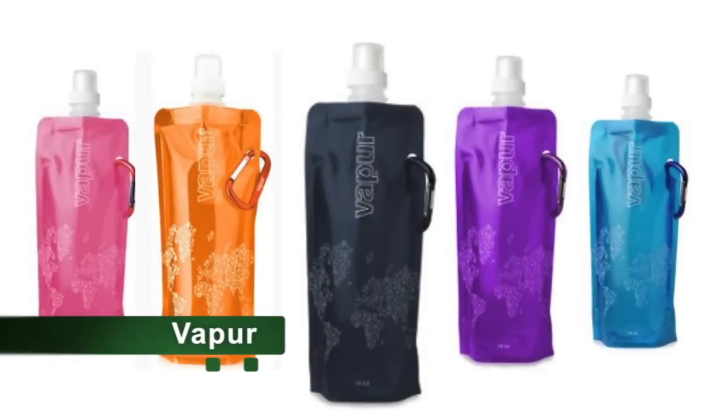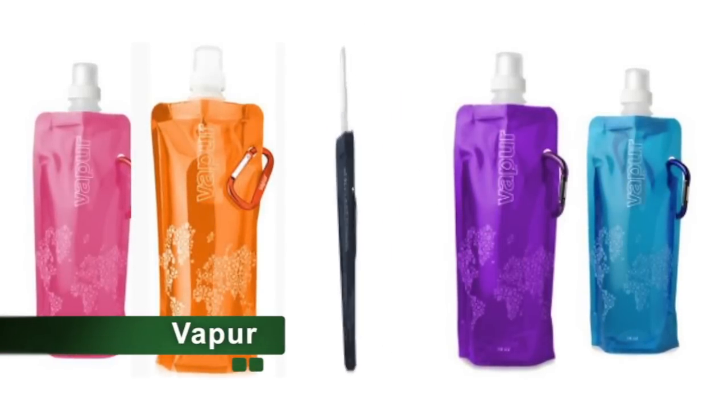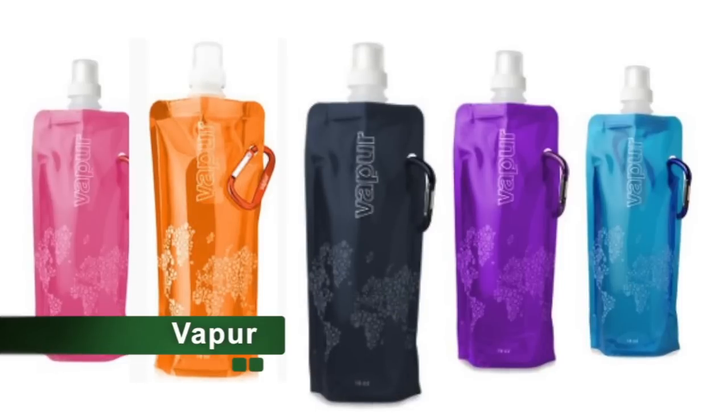Vapor water bottles are perfect for on-the-go usage. Designed to be flexible and collapsible, these bottles can fit where normal water bottles can.